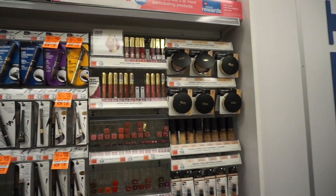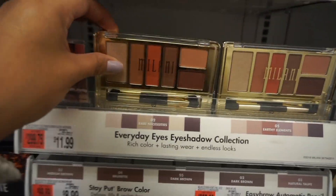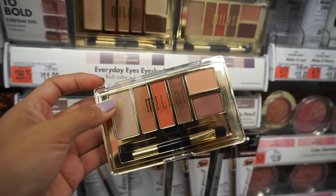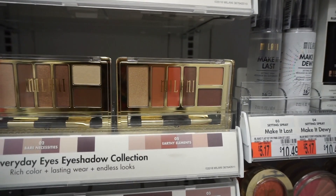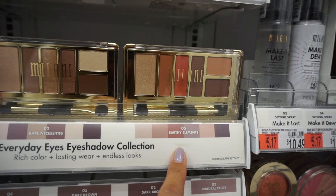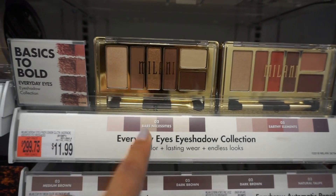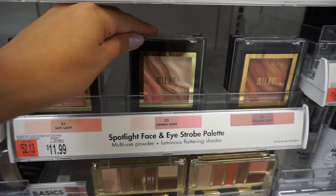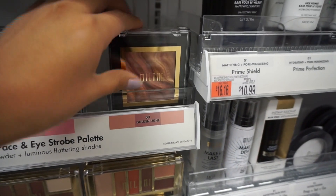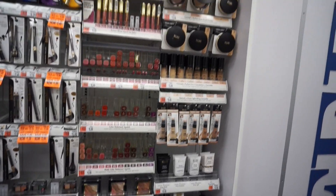Last but not least, we have Milani. Are these the palettes I was trying to show you guys in the last video? They're still really pretty. This is the Everyday Eyes Collection — number five called Earthy Elements and number two called Bare Necessities. And I don't think I've ever seen this before: it's their Spotlight Face and Eye Strobe palette, number three called Golden Light.